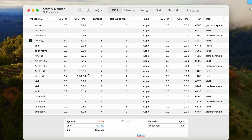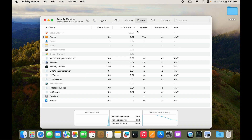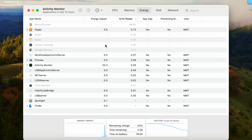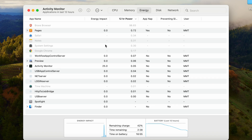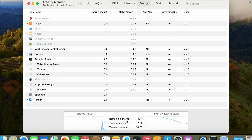By default, Activity Monitor shows CPU usage. You also have Memory and Energy tabs — click on Energy to see all apps using energy. You can see in the last 12 hours how much each app has used. For example, Brave Browser used 98.83% in the last 12 hours. You can also see Energy Impact, remaining charge time, time on battery, and a last 12-hour graph.